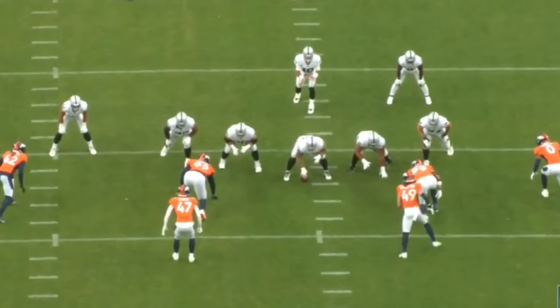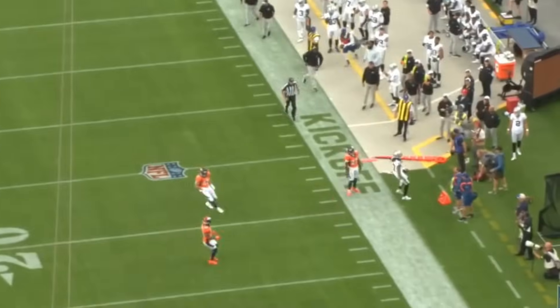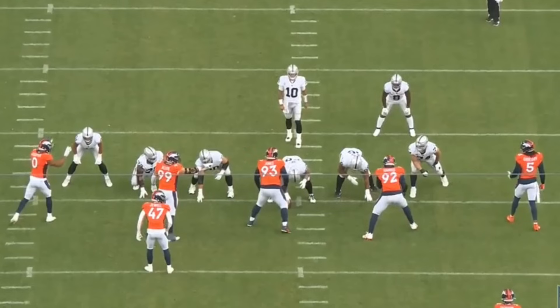Watch Josh Jacobs here — really nice job stepping in and picking up the blitzing linebacker, allowing Jimmy G to step up and deliver a nice 12-yard pass downfield. Great job by Jacobs.